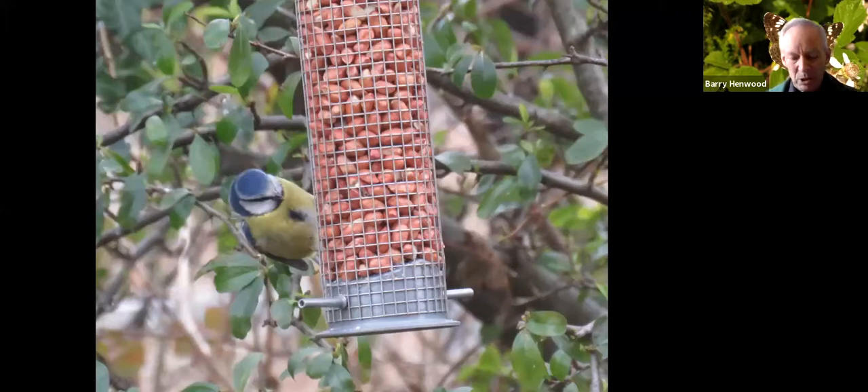The aspects I'm going to look at are: crypsis, then warning coloration or aposematism, then mimicry, and finally we'll finish off with a twist in the tail.